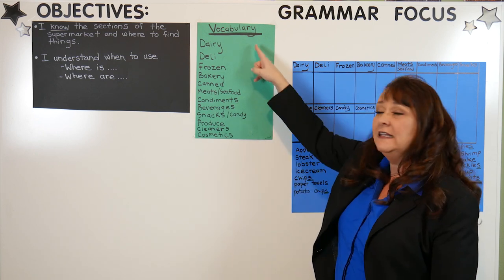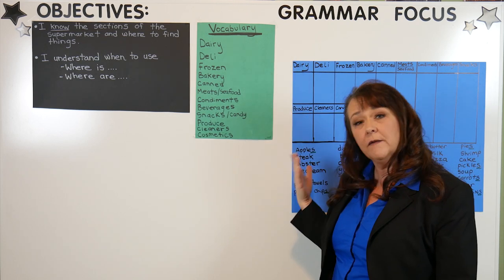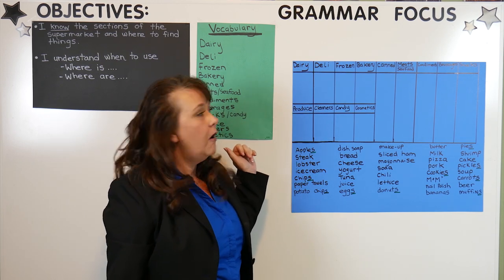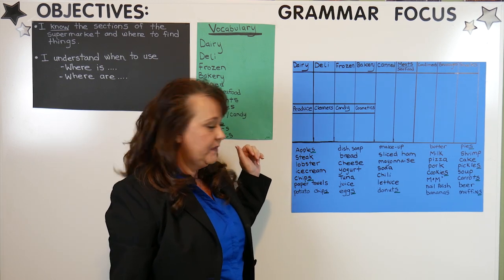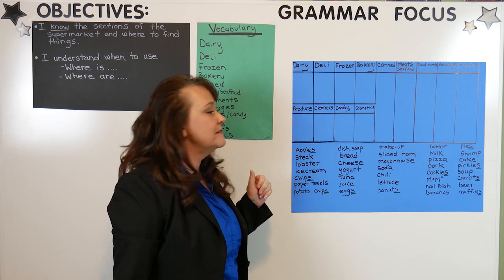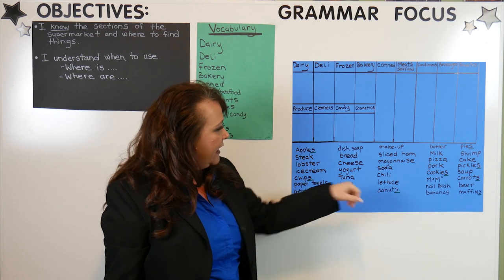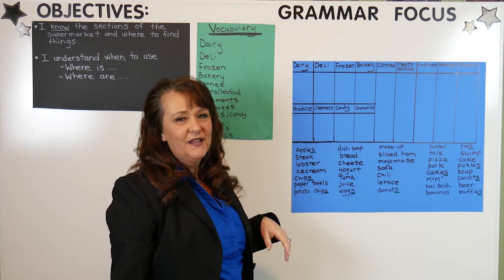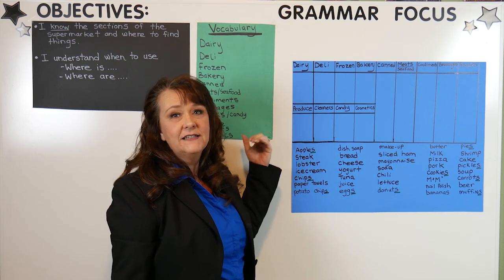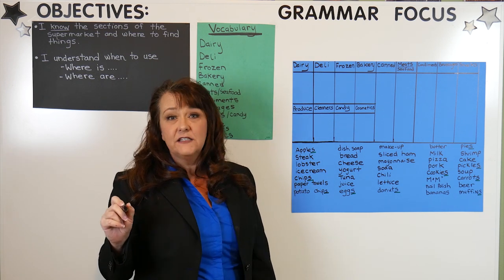Now that we have an idea of what sections there are in the grocery store, pause the video and write these sections down on a piece of paper. Then look at all the different food items we've talked about in the last couple of lessons and see if you can figure out what section each food item goes in. Pause the video, write these things down, and then together we will correct them. Let's go over our answers and see how we did.